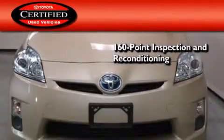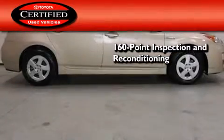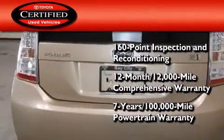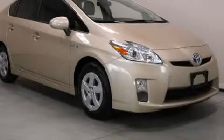Toyota's certification includes a 160-point inspection and an extensive reconditioning process, plus a 12-month, 12,000-mile comprehensive warranty and a 7-year, 100,000-mile powertrain warranty. Call now to find out how you can own this breathtaking vehicle.